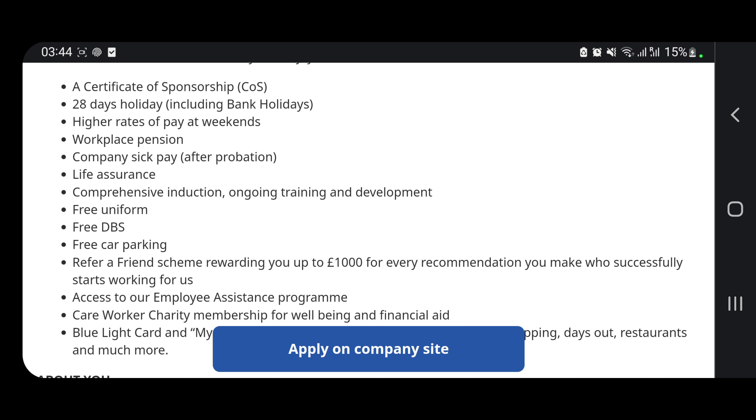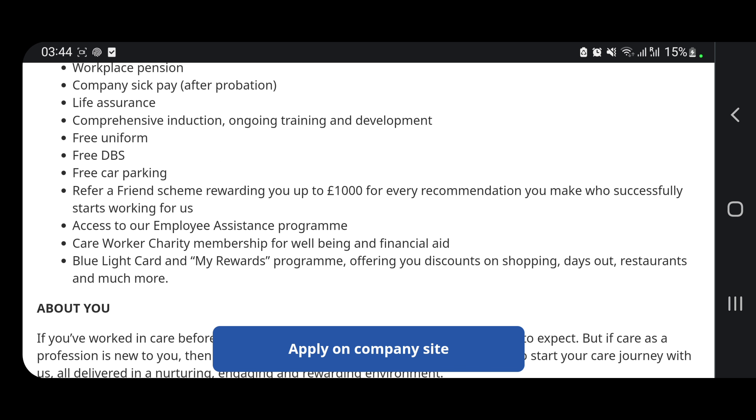Read through the benefits and the job description carefully. If you refer someone, they can give you up to £1,000 — that is very sweet! You can also get a Blue Light Card, which gives you discounts at some shops. Many shops here give discounts to NHS workers with a Blue Light Card — you just present the card and they remove around 10 to 20 percent, depending on the shop.